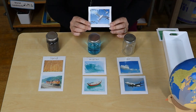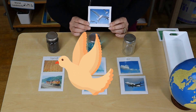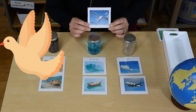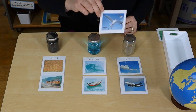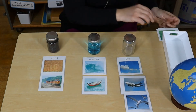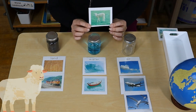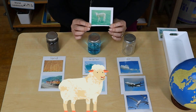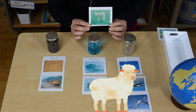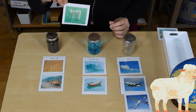The next picture is a bird and the bird flies in the air. Can you guess what is that? That's a sheep, and the sheep is on the land eating the grass.